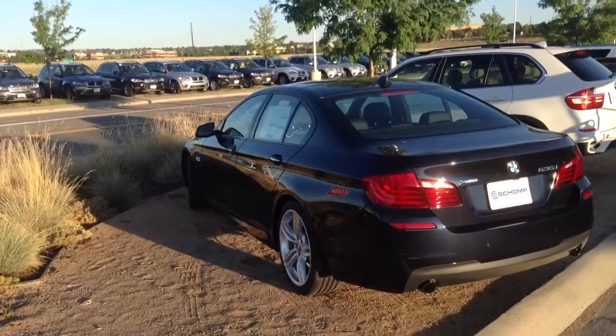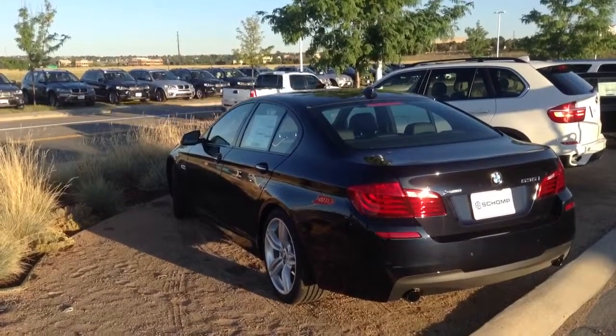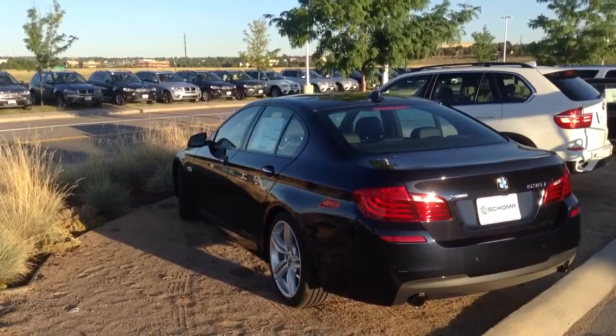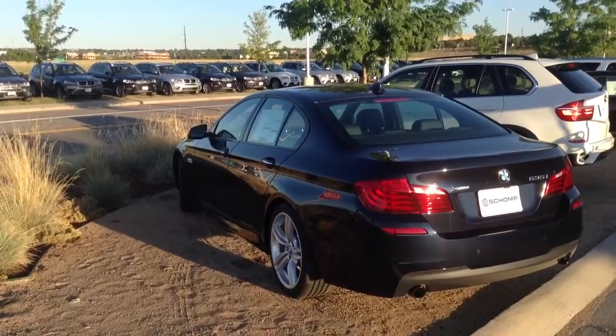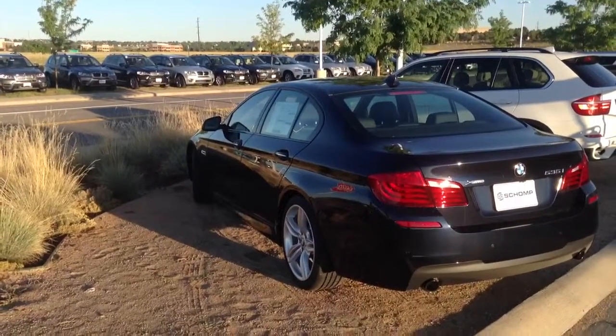Hi, this is Travis here with Shomp BMW. I wanted to take a moment and thank you for your interest in our 2014 BMW 5 Series. Here at Shomp we do things a little bit different. I wanted to give you a quick walk around of the vehicle as well as give you a little information about Shomp.